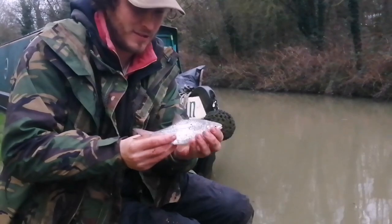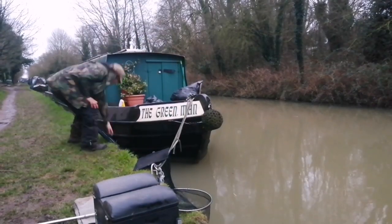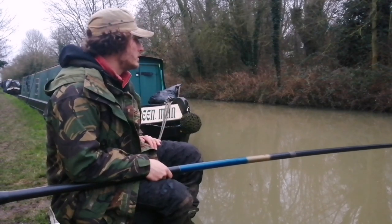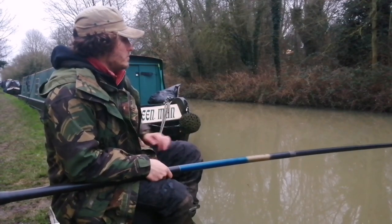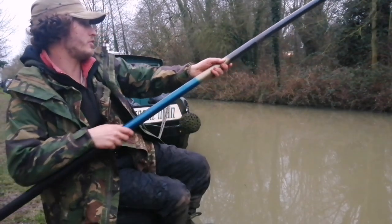Beautiful fish, you just can't complain. There's a lot of zander fish in here — they come up and down this canal and I think they do quite well. And we're in again, and that's a good fish this time. This might be one of those bream. So much fun on this pole.